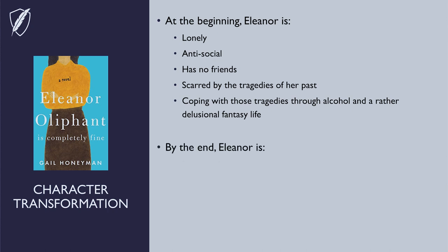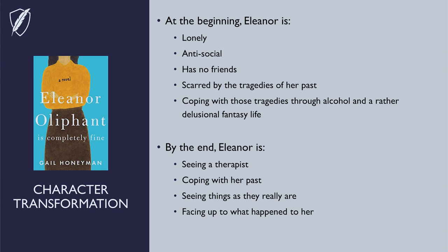By the end, however, Eleanor is seeing a therapist, coping with her past, seeing things as they really are, facing up to what happened to her, and starting a new relationship with a guy at work. These quick snapshots will help you identify and see character transformation on a macro level, which is a lot easier than analyzing it chapter by chapter or even scene by scene. So if you notice the character is plagued by guilt at the start of the novel, jot that down in the before snapshot, and then see if you can identify any change to that problem by the end. If you want more examples of character transformations from popular novels, check out my Complete Novel Revision course, which I've linked to in the description below.